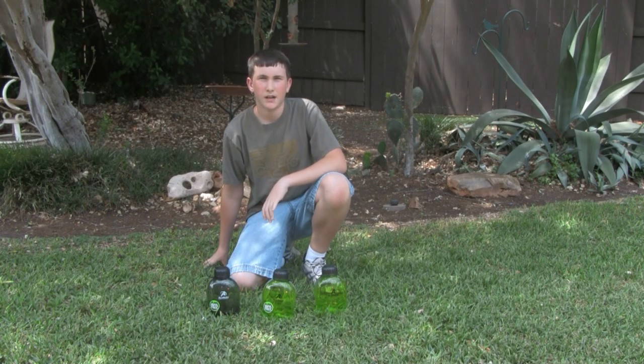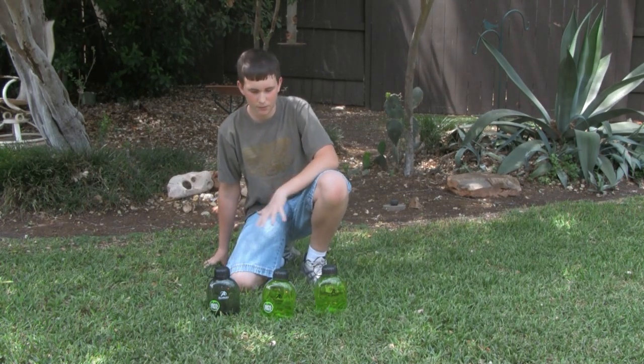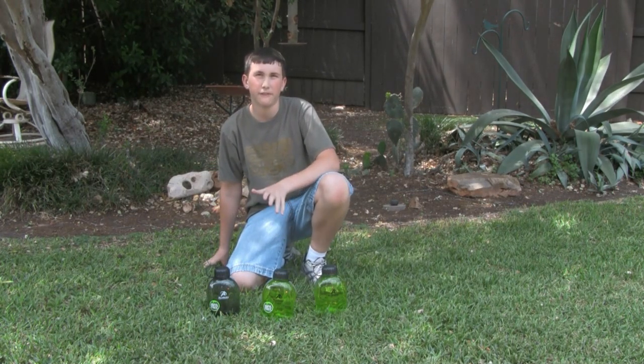The most important and valuable thing you need to bring on a camp out with you is water. On a camp out, you need to bring at least three to four liters of water every day to drink.